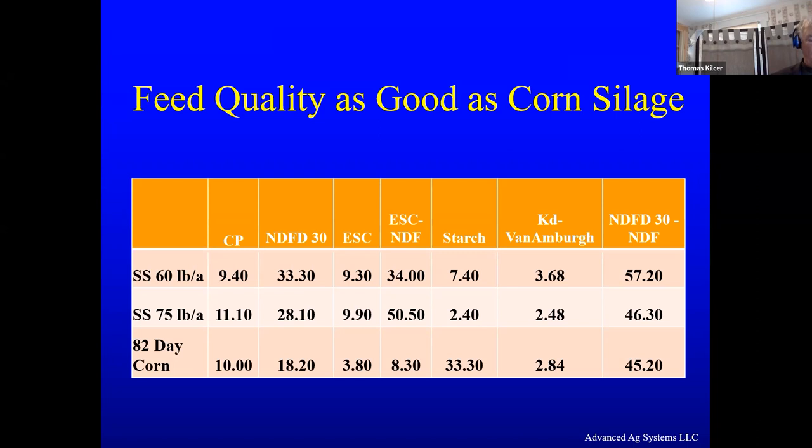Q: Can sorghum or sorghum sudans be mixed with any other species for dry hay or silage? A: The good news is I've tried that. The bad news is you have to listen to me for about five more slides and then you'll have it. It's a good question and I'll show you in a few minutes.